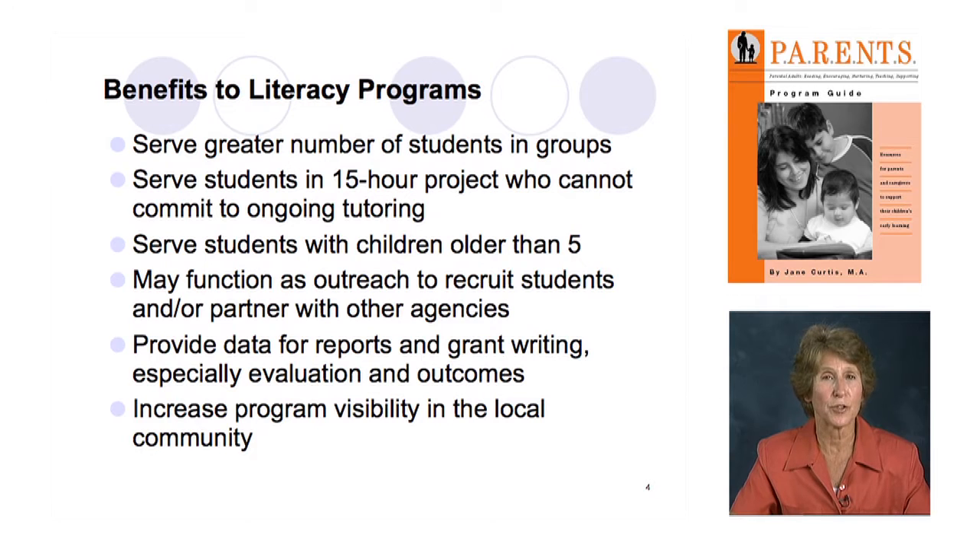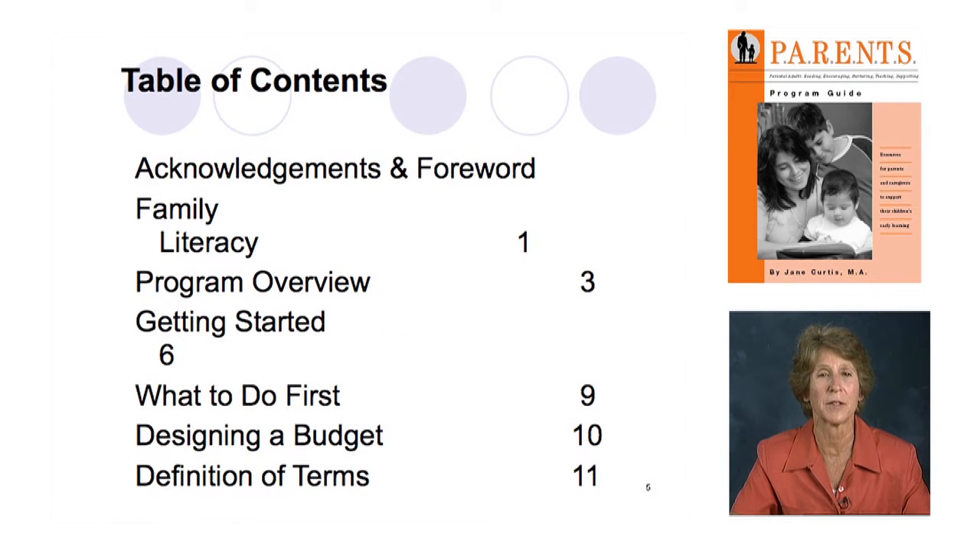I'm going to move on to the actual inside of the guide. Right at the beginning is the table of contents. I'm going to focus on the definition of terms so that you'll understand as we move into the guide what we're talking about and what you need to look at. After this part of the table of contents we get into the lessons, the handouts, and the book lists.